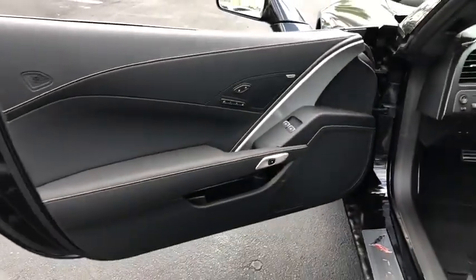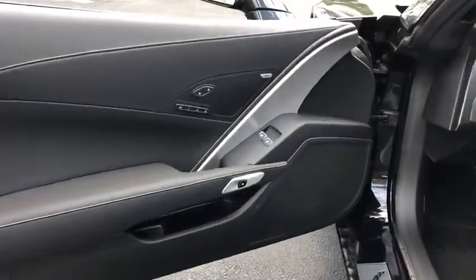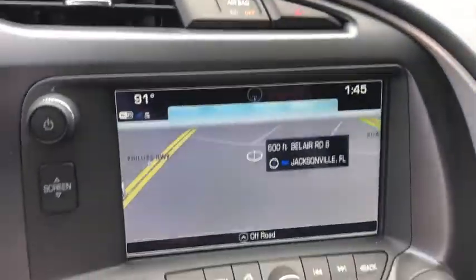Compass, rear window defroster, trip computer, power windows, panic alarm, remote keyless entry, tachometer, driver vanity mirror, power driver's seat, front reading lamps.